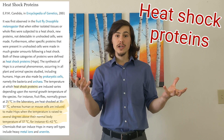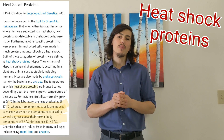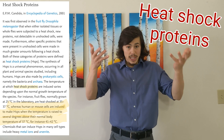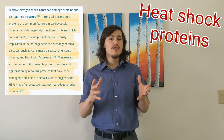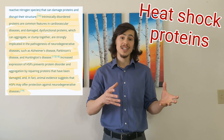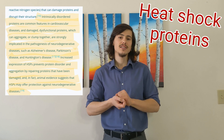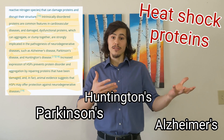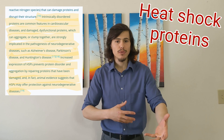At what temperature are these wonderful proteins triggered? Humans are induced to make heat shock proteins when the temperature is raised to several degrees above their normal body temperature. So 37 degrees Celsius is body temperature, and to stimulate heat shock proteins, it's around 41 to 42 degrees Celsius — that's reachable! Dysfunctional and disordered proteins are a common feature in cardiovascular disease, and damaged dysfunctional proteins can aggregate or clump together. Aggregation and clumping are strongly implicated in the pathogenesis of neurodegenerative diseases such as Alzheimer's disease, Parkinson's disease, Huntington's disease, and others. Increasing the expression of heat shock proteins prevents protein disorder and aggregation by repairing proteins that have been damaged, and animal evidence suggests that heat shock proteins offer protective aspects against neurodegenerative diseases.